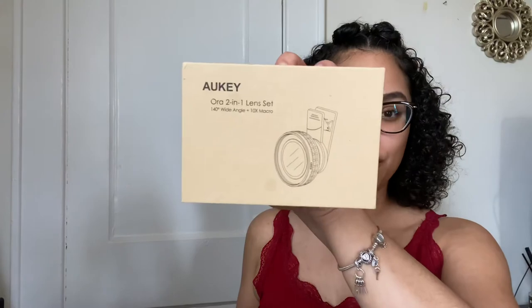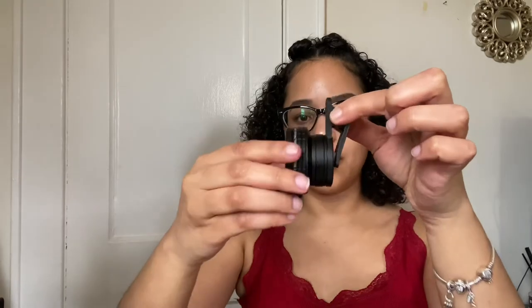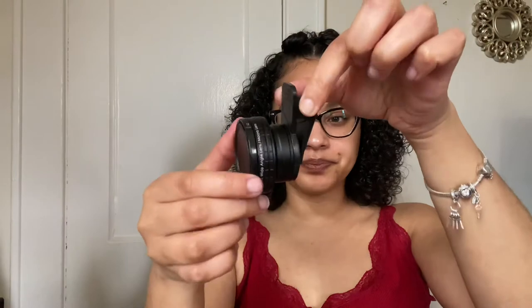The very last thing I'm going to show you guys is pretty cool — this is a lens set for your phone. This came in a nice little box; you open it up and it had the lens and the clip. It came with two different lenses, but it's all in one. I mostly bought this for the macro lens — it comes with a wide angle lens and a macro lens, and I really wanted a macro lens.